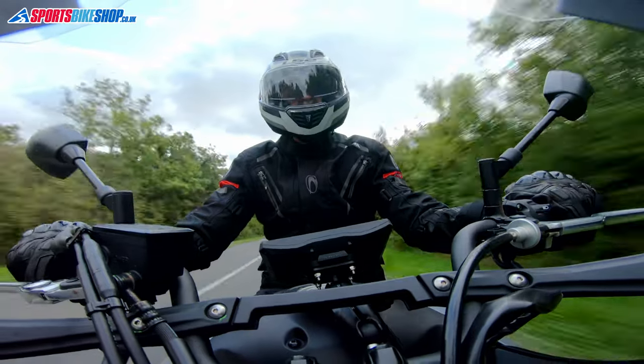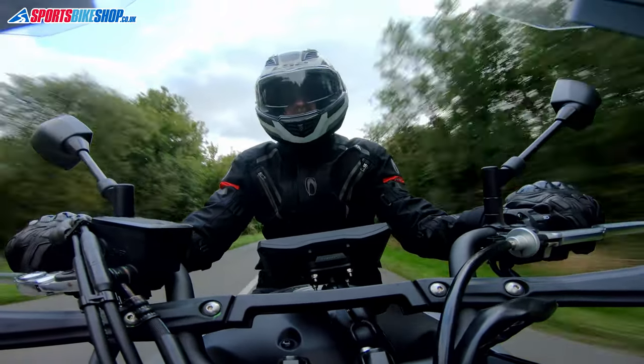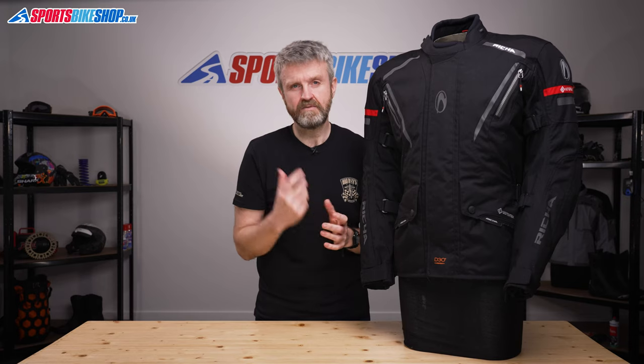Those two accolades — the heap of customer reviews and also the Ride Magazine award — help prove the Cyclone Gore-Tex Jacket is worth the outlay.